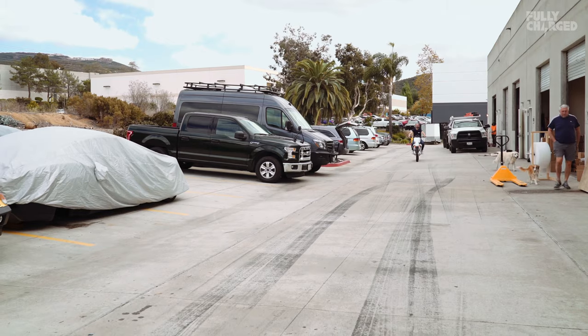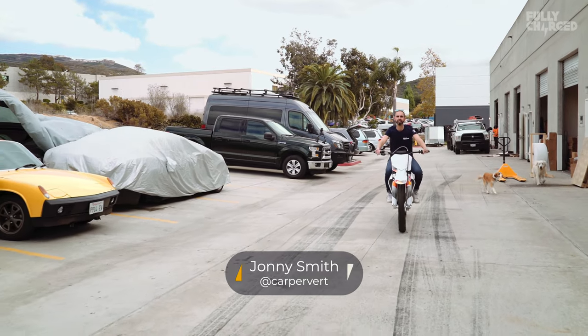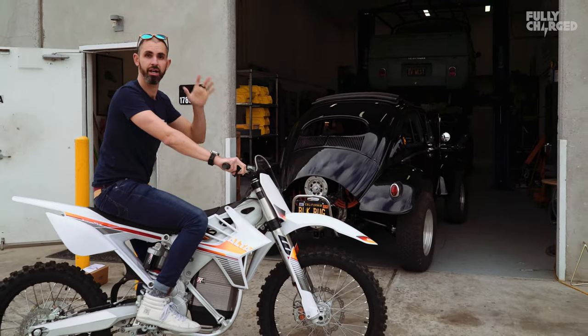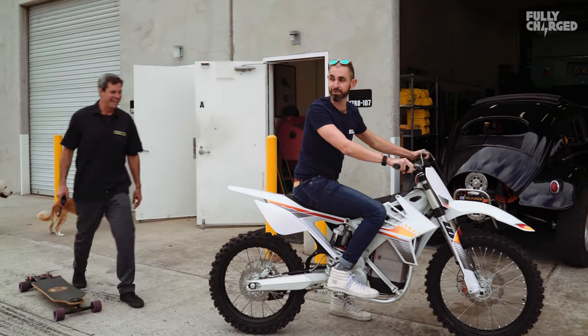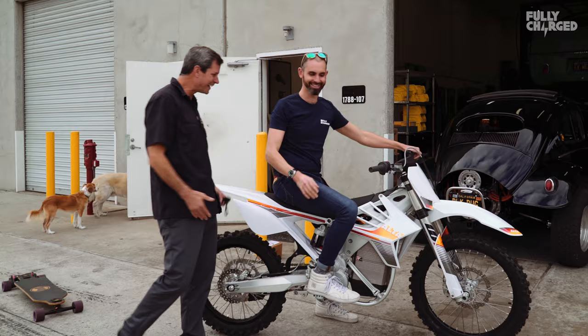Hello and welcome to Fully Charged. Today I am in Southern California, and the reason for that is because when you think of electrified classic cars, there's one name I think of more than anybody else — I've known about them for many years. They're called EV West, and if you like old Volkswagens and electrification, this is the guy you probably want to talk to. Good to see you.